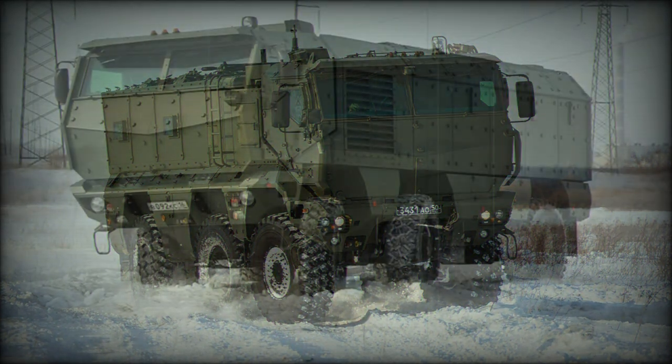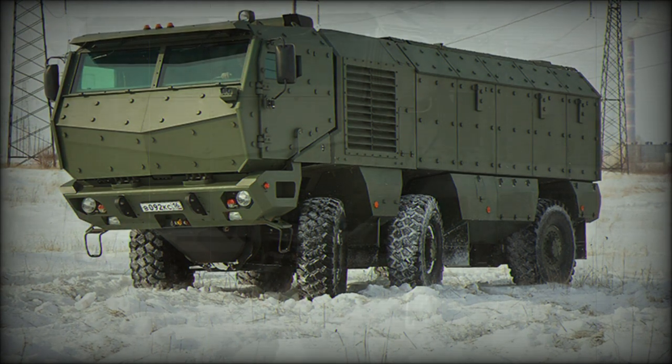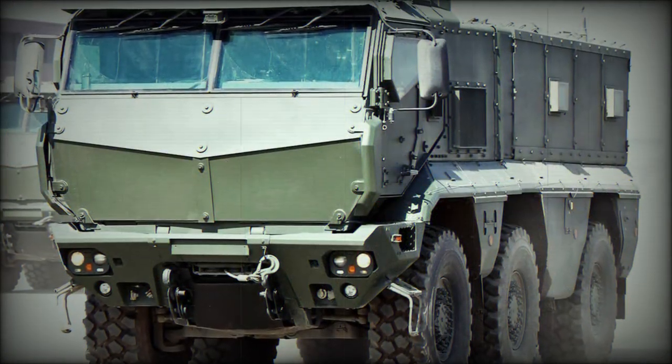State-of-the-art systems within allow for increased situational awareness. The 21-ton vehicle features run-flat tires and an adjustable ride height. Suspension is across all wheels for off-road comfort.